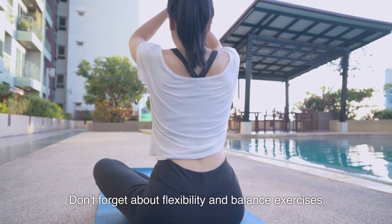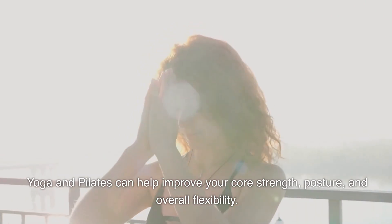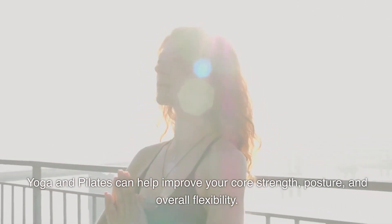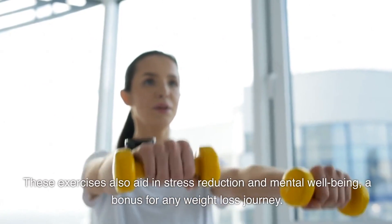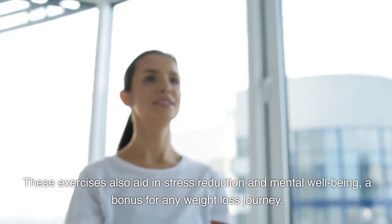Don't forget about flexibility and balance exercises. Yoga and Pilates can help improve your core strength, posture, and overall flexibility. These exercises also aid in stress reduction and mental well-being, a bonus for any weight loss journey.